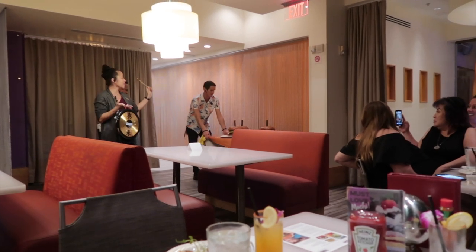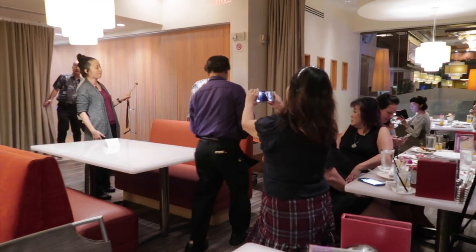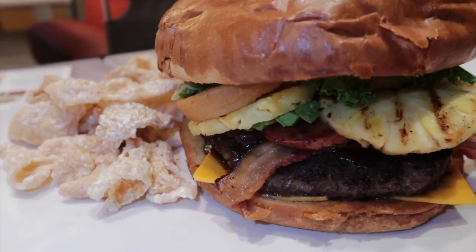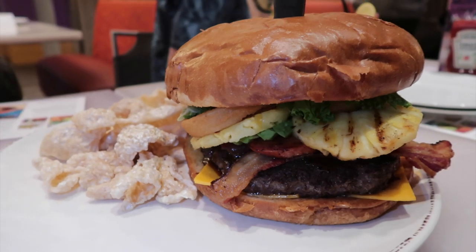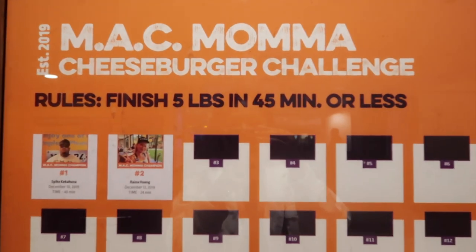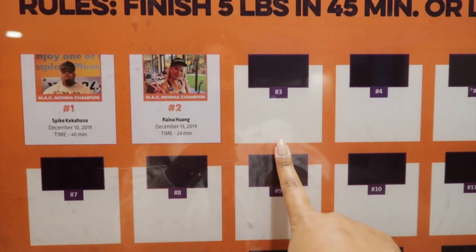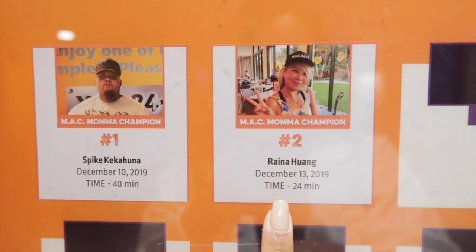This is the Mac Mama Challenge. You have to finish the five pound burger in 45 minutes. There's Portuguese sausage, bacon, and hamburger in the five pound cheeseburger. If you finish the Mac Mama Cheeseburger Challenge — five pounds of cheeseburger in 45 minutes or less — you'll have your photo on the wall. So these two people have finished it: 40 minutes and 24 minutes.